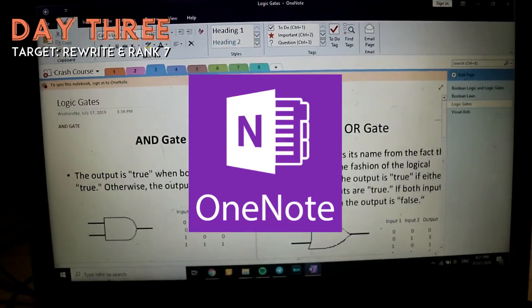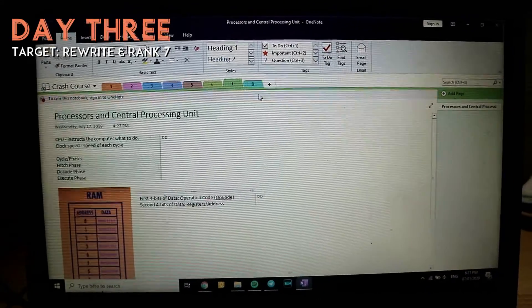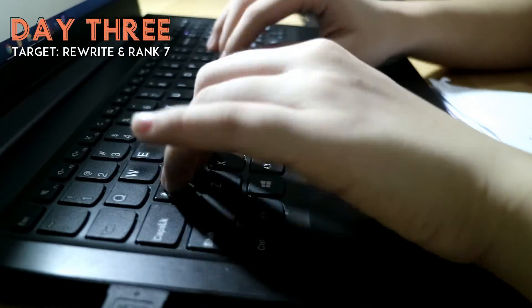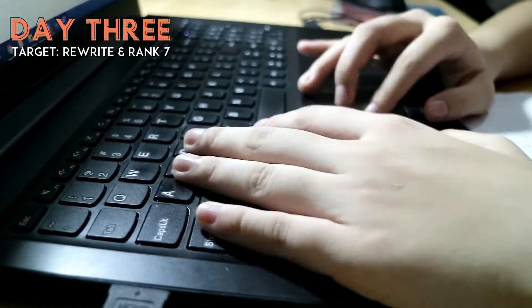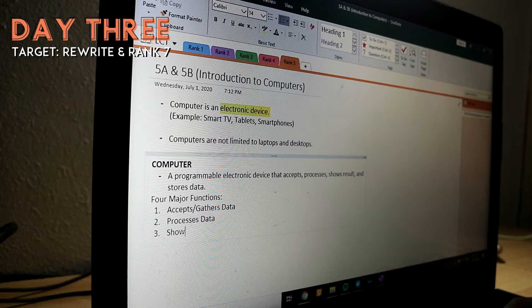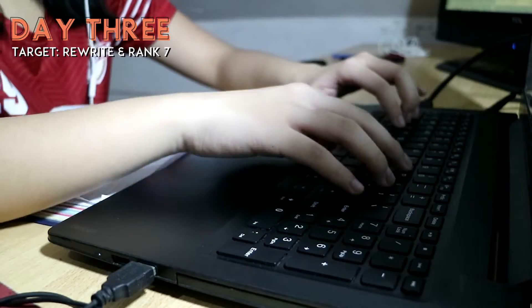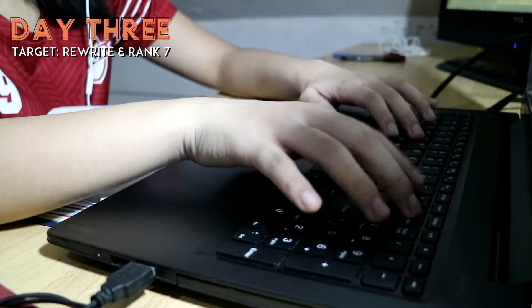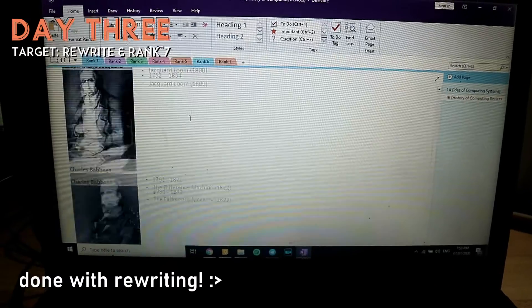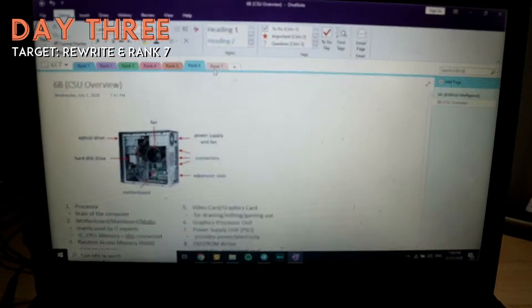My goal for Day 3 was to rewrite my notes from Rank 1A to 7B to Microsoft OneNote because I don't want to write by hand anymore. Microsoft OneNote is a digital note-taking app. After rewriting, I finished Rank 7, which is focused on the mapping of the motherboard. And I can see that Rank 7 and above is more focused on hardware.